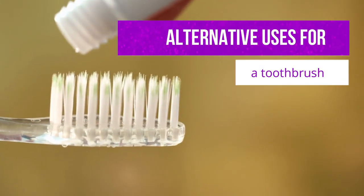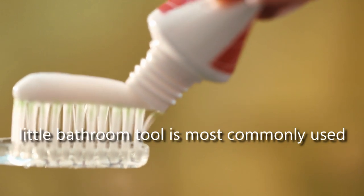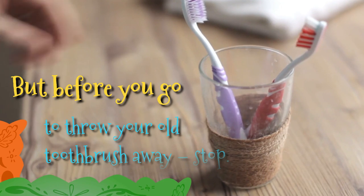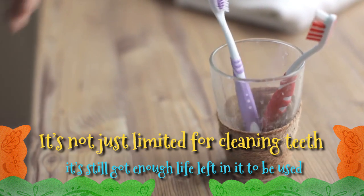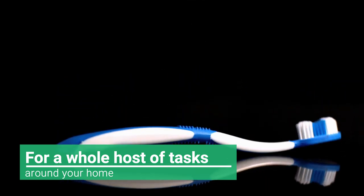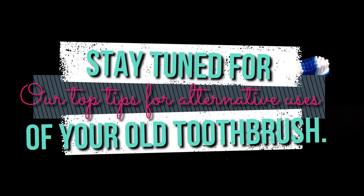Alternative uses for a toothbrush. We all hopefully know what a toothbrush is and how this little bathroom tool is most commonly used. But before you go to throw your old toothbrush away, stop. It's not just limited for cleaning teeth, and chances are it's still got enough life left in it to be used for a whole host of tasks around your home. Stay tuned for our top tips for alternative uses of your old toothbrush.